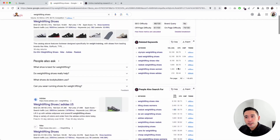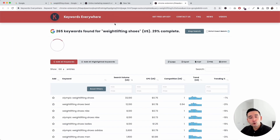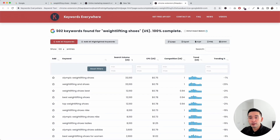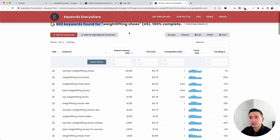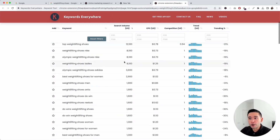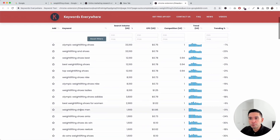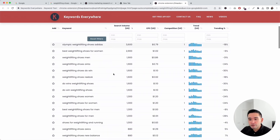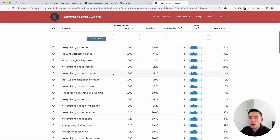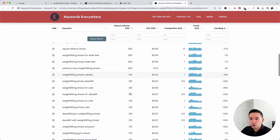If you want additional keywords, you can click this button. Keywords Everywhere uses the Google Keyword Planner to find additional keywords around 'weightlifting shoes' — it found about 600 keywords, all sorted by search volume. You can browse this list and find the ones relevant to your business that also have a decent amount of search volume.